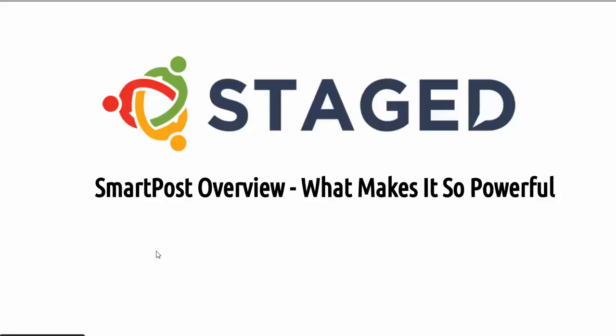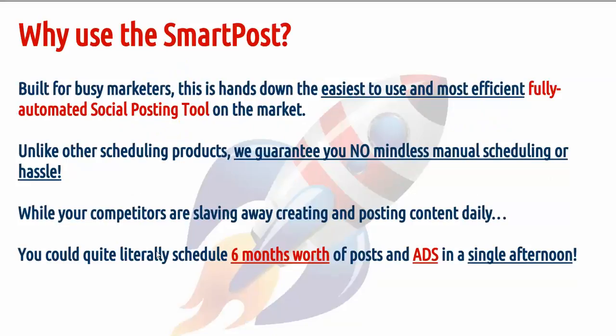Hi, this is Hayden and in this video we're going to talk about SmartPost. What is it and what makes it so powerful? Why use SmartPost? Built for busy marketers, this is hands down the easiest to use and most efficient, fully automated social posting tool on the market.